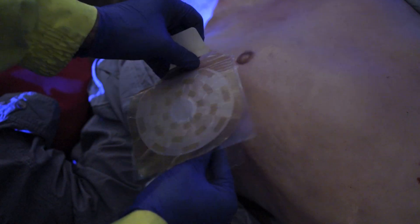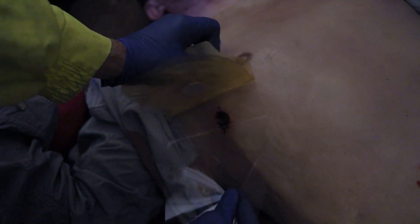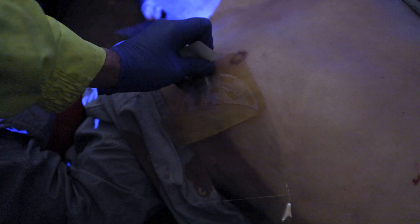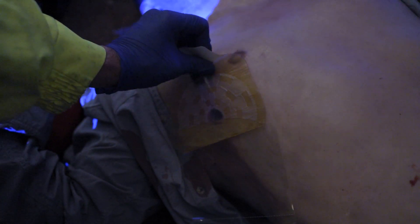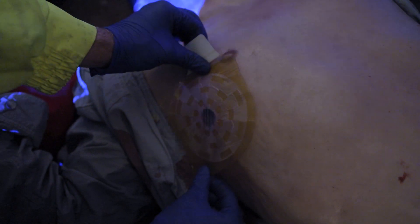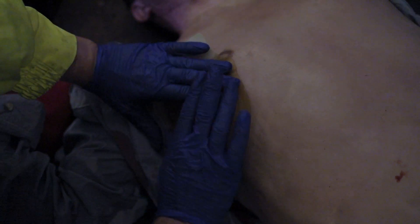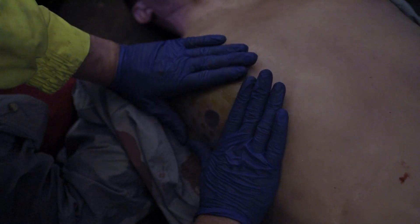Once the wound has been exposed and you have wiped the surrounding skin, open the pack and remove the Fox Seal Vented chest dressing from the packaging. Grip the protruding tab and peel back to remove the Fox Seal Vented dressing away from the clear liner. This will expose the adhesive side of the dressing. Be careful not to touch the adhesive side as this has a strong sticky nature. Place the dressing onto the wound, centering the soft valve in the middle of the dressing over the wound, adhesive side down.